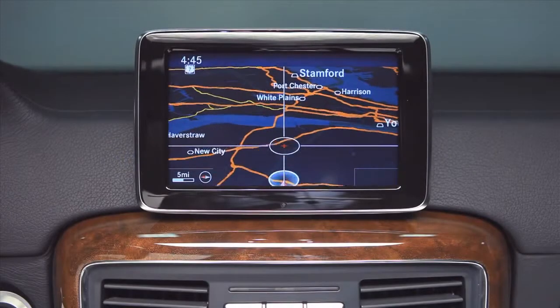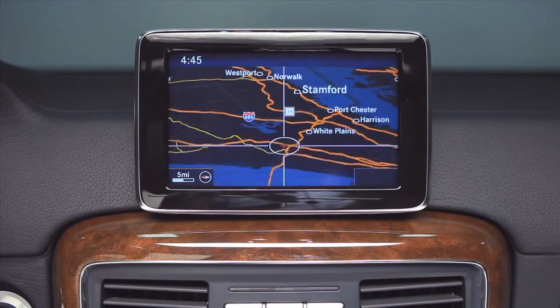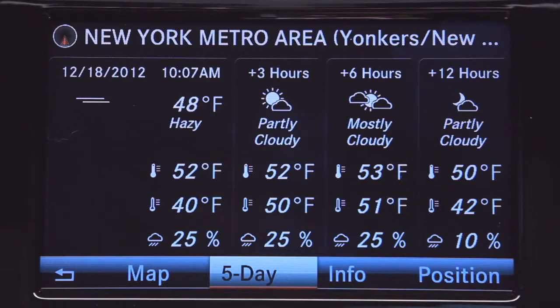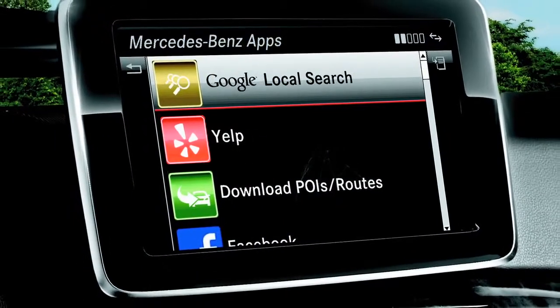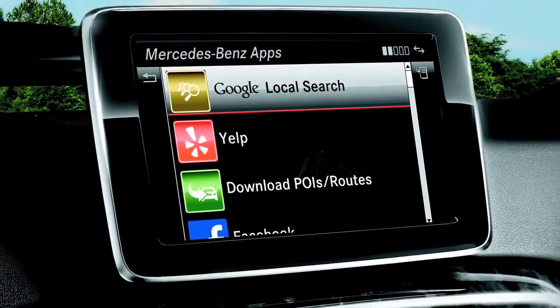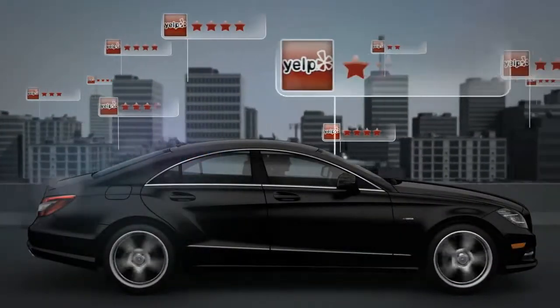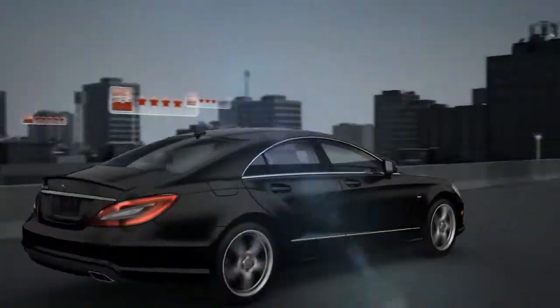The navigation system is state-of-the-art with 3D maps, lane guidance, and Sirius XM traffic and weather. It teams up with the new Embrace 2 system, letting you use internet-based apps like Yelp and Facebook as easy ways to enter destinations, usually with a single click.